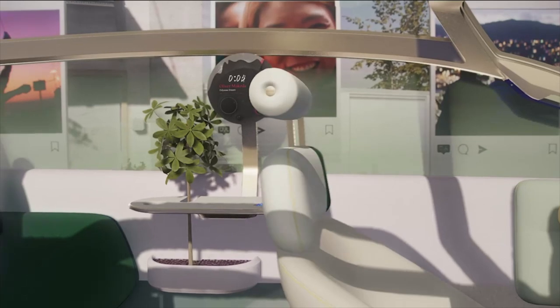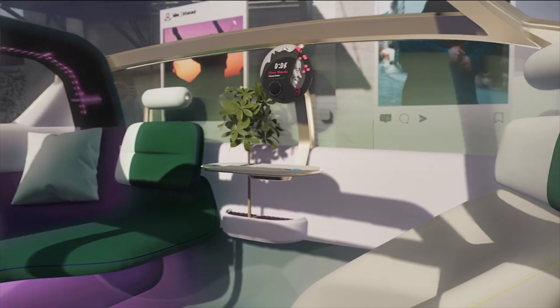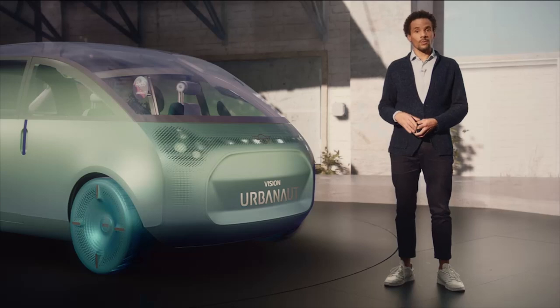The MINI Moment Vibe is all about family and friends, hanging out with them and simply having a good time together. With the MINI Vision Urbanaut, we really wanted to create a car that stimulates all your senses.